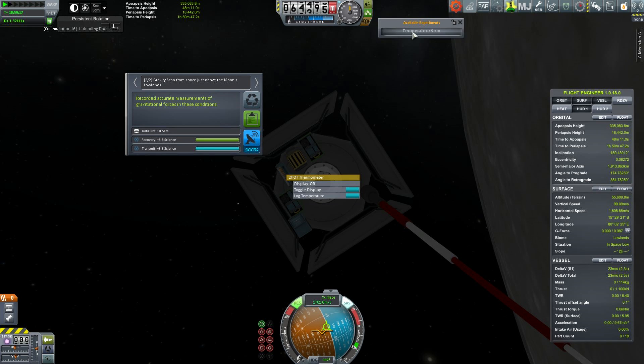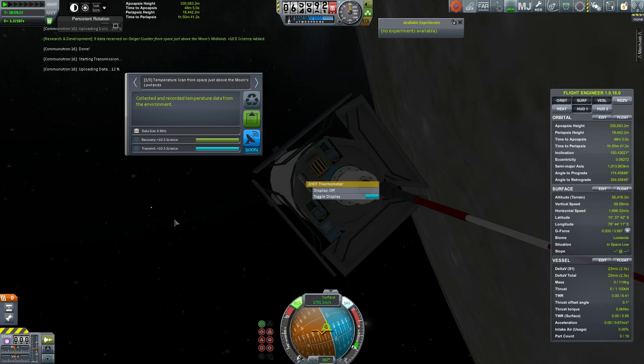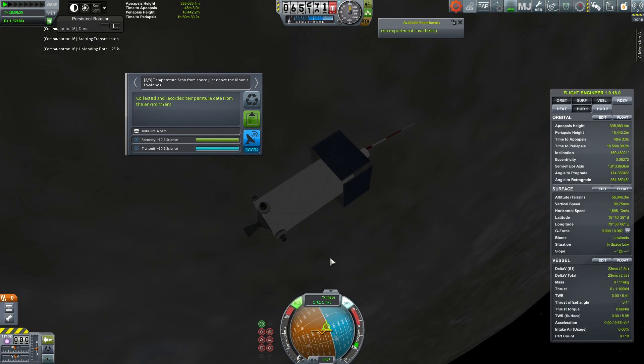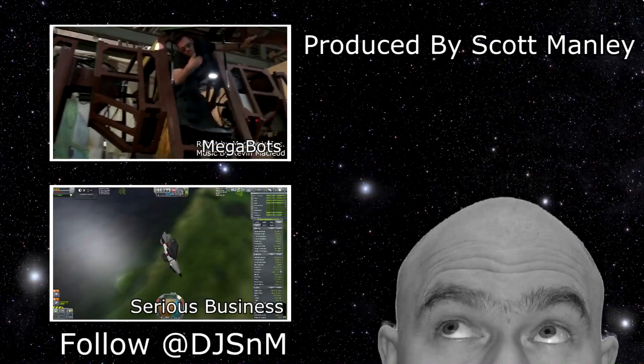Now with this in orbit around the moon, we've completed two new contracts. We have a permanent science lab orbiting the moon and will continue to use this in future episodes. Until then, I'm Scott Manley — fly safe.